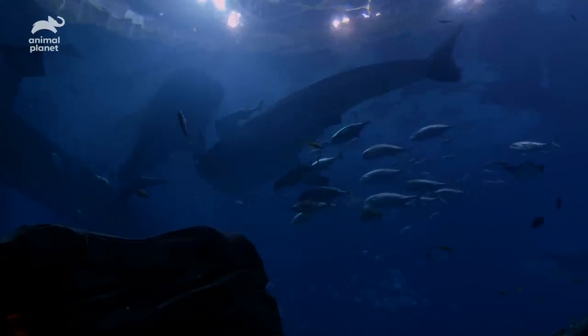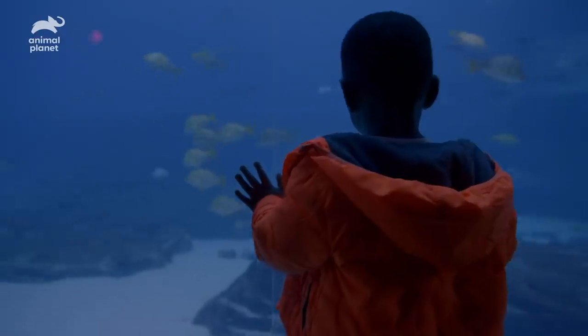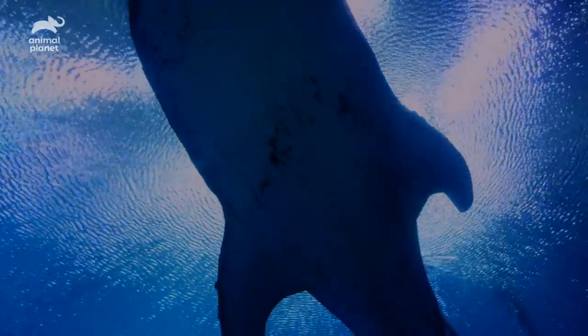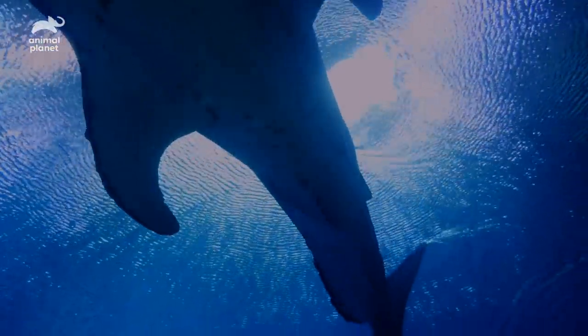We have four whale sharks here at the Georgia Aquarium. In the entire world, there are less than five aquariums that house whale sharks, and we're the only aquarium in North America that has them.